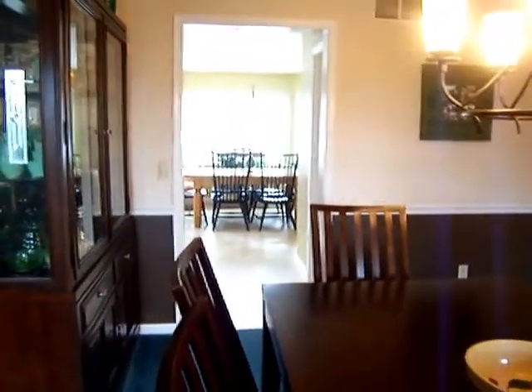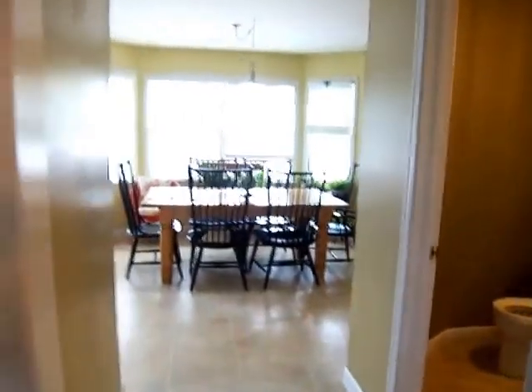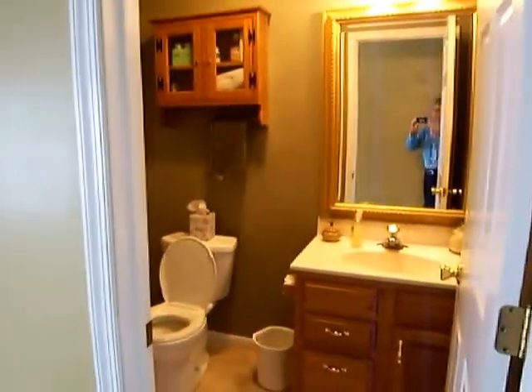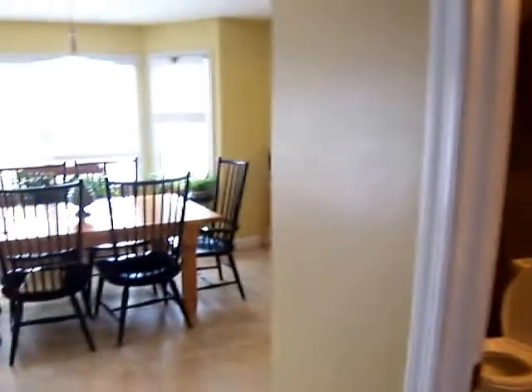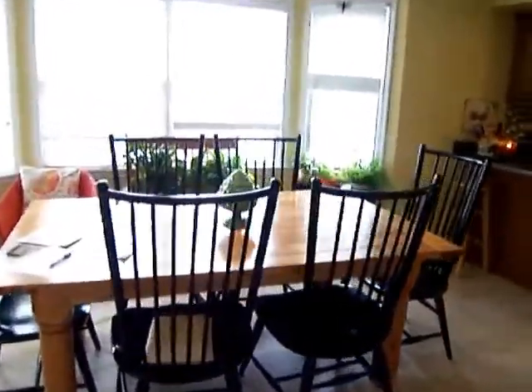You'll see that this first floor is really a nice open floor plan. We're looking at also a dining area off of the kitchen. There is a first floor powder room — really tastefully done with nice neutral colors.